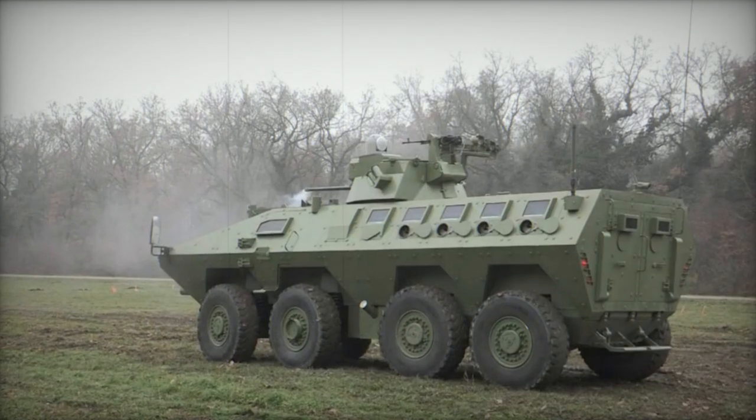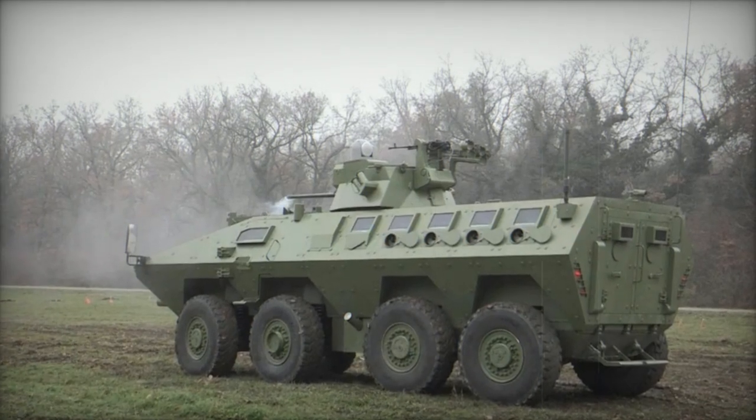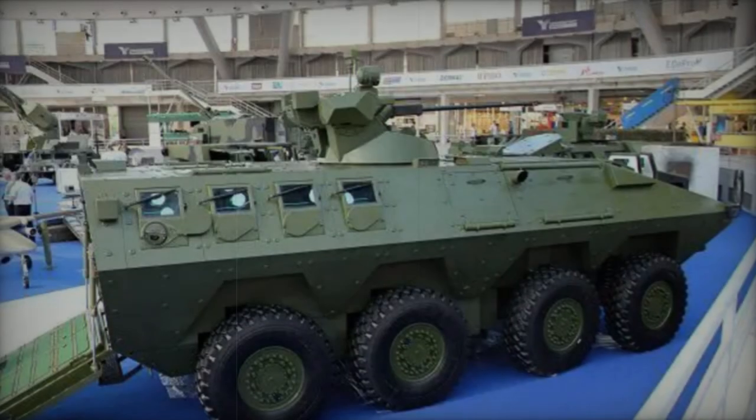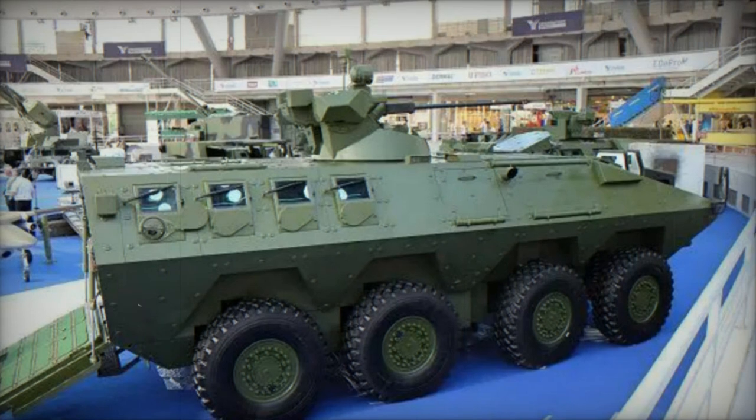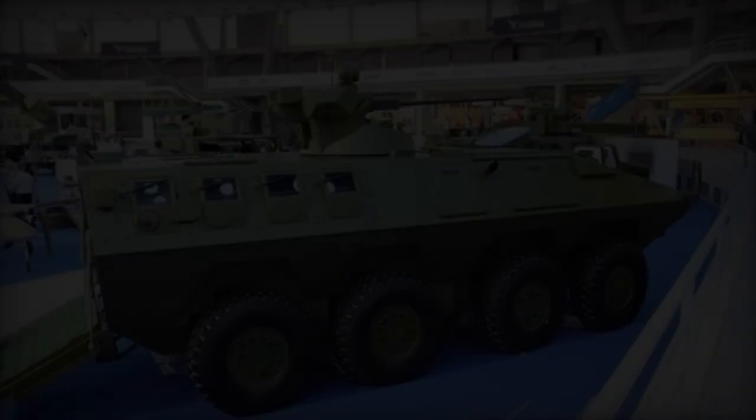The precursor to the Lazar II, the Lazar I, epitomized a fusion between a mine-protected vehicle and an armored personnel carrier. However, the Lazar II represents an evolutionary leap forward, boasting a redesigned facade that leans more towards the aesthetics of an armored personnel carrier.